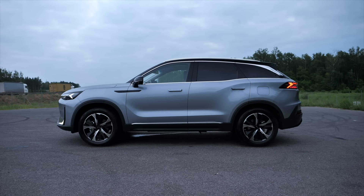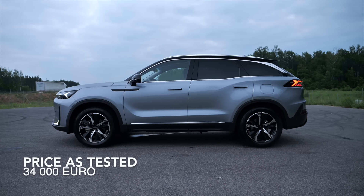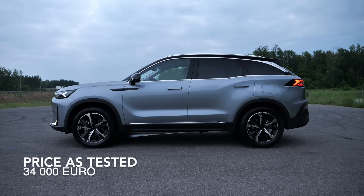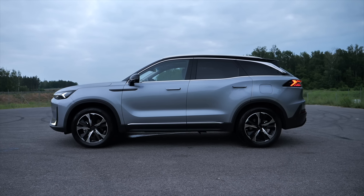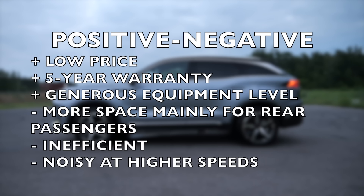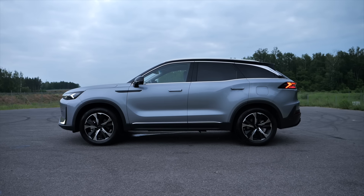BAIC doesn't seem to have a big European presence. I found some units of the 7 or X75 in Germany for about 34,000 euro; in Poland it costs 38,000. It's significantly cheaper than the base trims of the Honda CR-V or the Mazda CX-60, and adding equivalent equipment to those models puts them in a totally different price league.